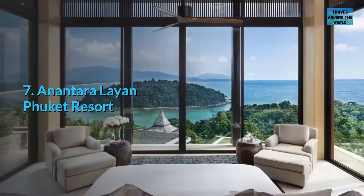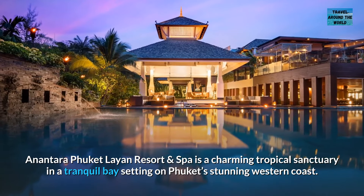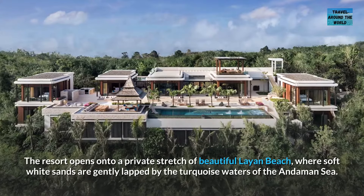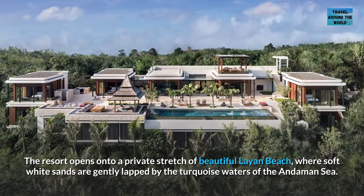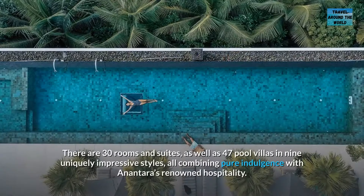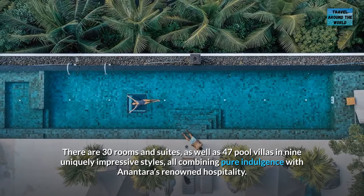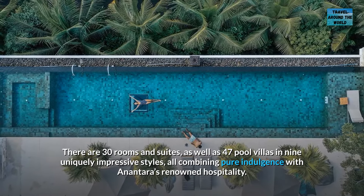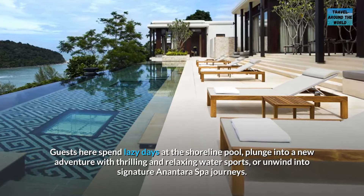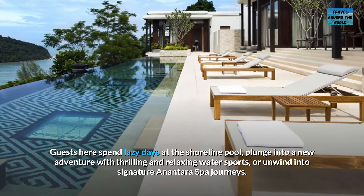Number 7: Anantara Layan Phuket Resort. Anantara Phuket Layan Resort and Spa is a charming tropical sanctuary in a tranquil bay setting on Phuket's stunning western coast. The resort opens onto a private stretch of beautiful Layan beach, where soft white sands are gently lapped by the turquoise waters of the Andaman Sea. There are 30 rooms and suites, as well as 47 pool villas in nine uniquely impressive styles, all combining pure indulgence with Anantara's renowned hospitality. Guests spend lazy days at the shoreline pool, plunge into thrilling and relaxing water sports, or unwind into signature Anantara spa journeys.